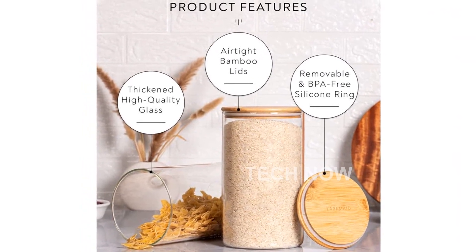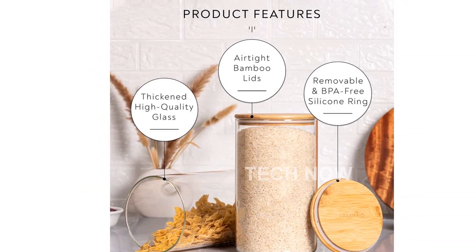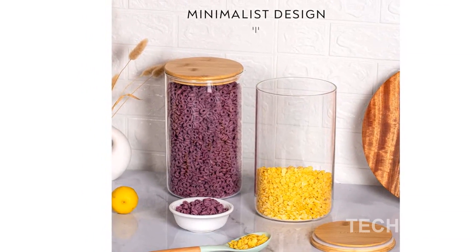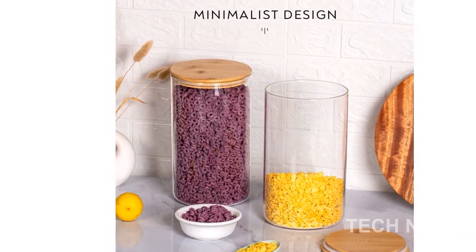The smooth and beautifully polished bamboo lids come with removable sealing rings, effectively isolating moisture and keeping your spices, herbs, and ingredients fresh and dry.